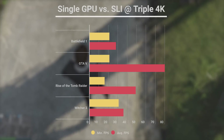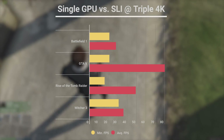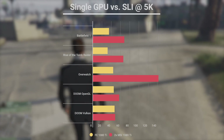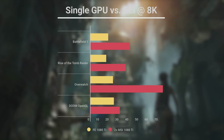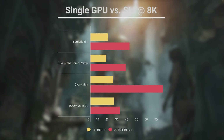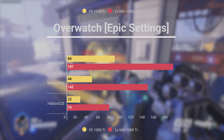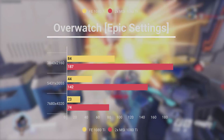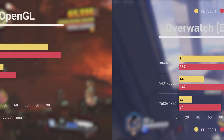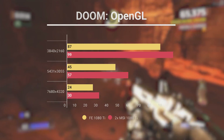In my original 1080 Ti video, I concluded that 5K and 8K gaming wasn't quite here yet, but some of these numbers are arguably playable, especially if you're willing to play at high or medium settings instead of ultra. With our SLI setup, in a lot of these games, we're seeing double the average FPS of a single 1080 Ti, or even higher. That could be because I used MSI's custom 1080 Ti's instead of the reference model, or because of better optimized drivers. Either way, it appears we're seeing SLI scaling around 90%, which is pretty awesome. Overwatch in particular got over two times as much performance in SLI as with a single 1080 Ti, so there must have been a very nice driver update.